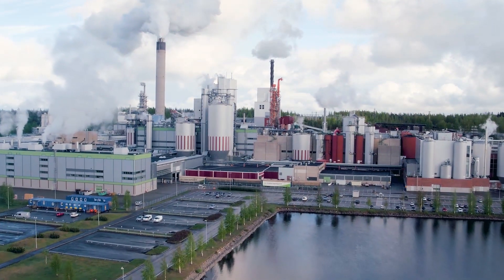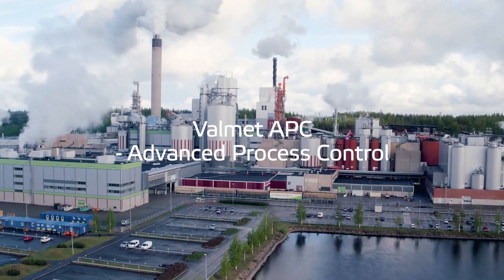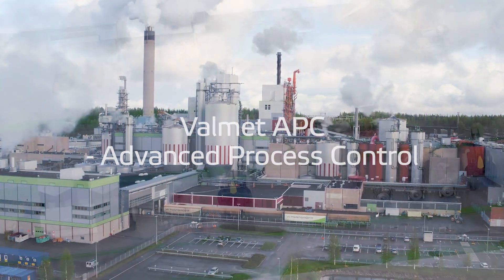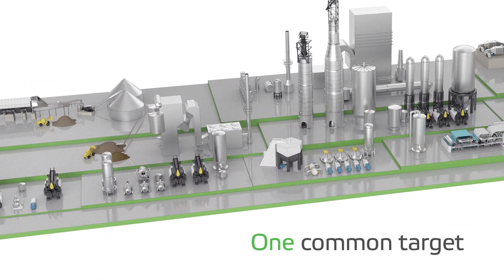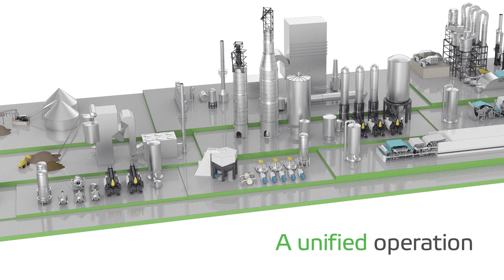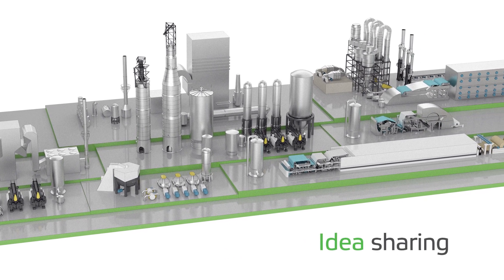From this platform arises Valamet APC — Advanced Process Control. Valamet APC closes the loop with all the necessary automation functions. It helps to measure, analyze, control and optimize.